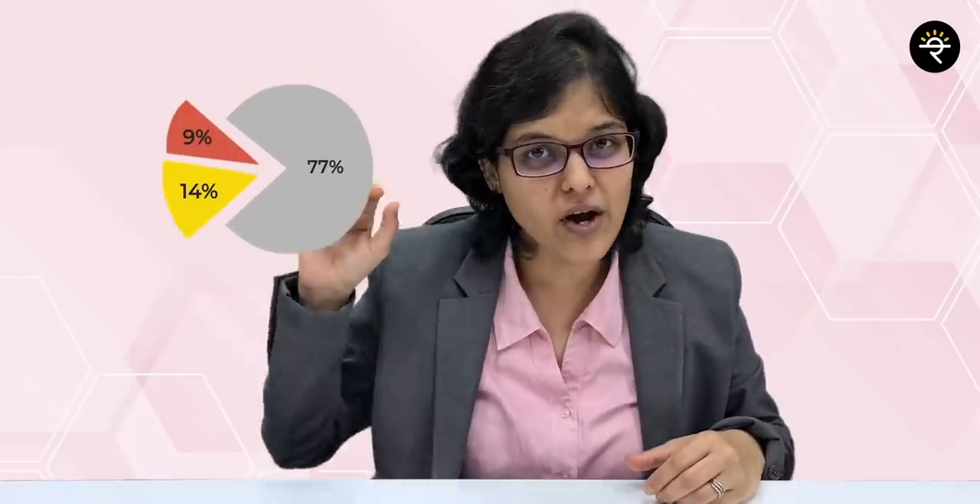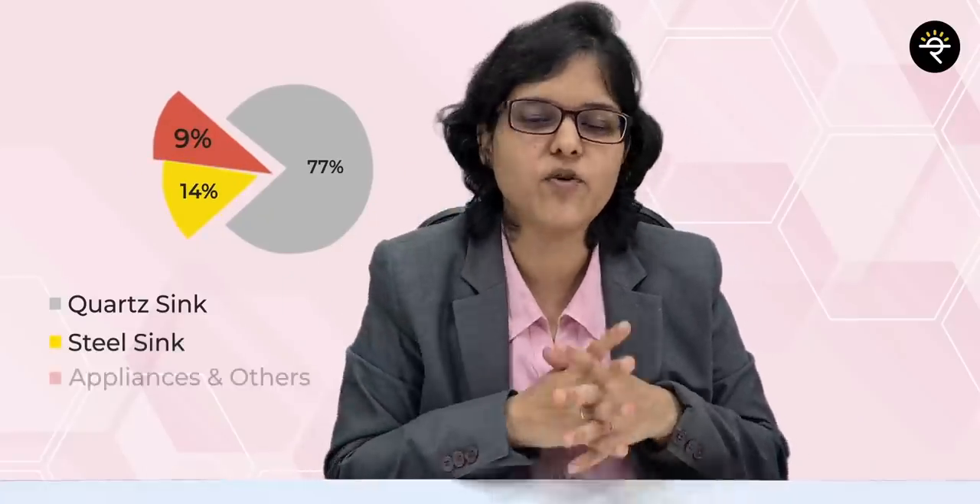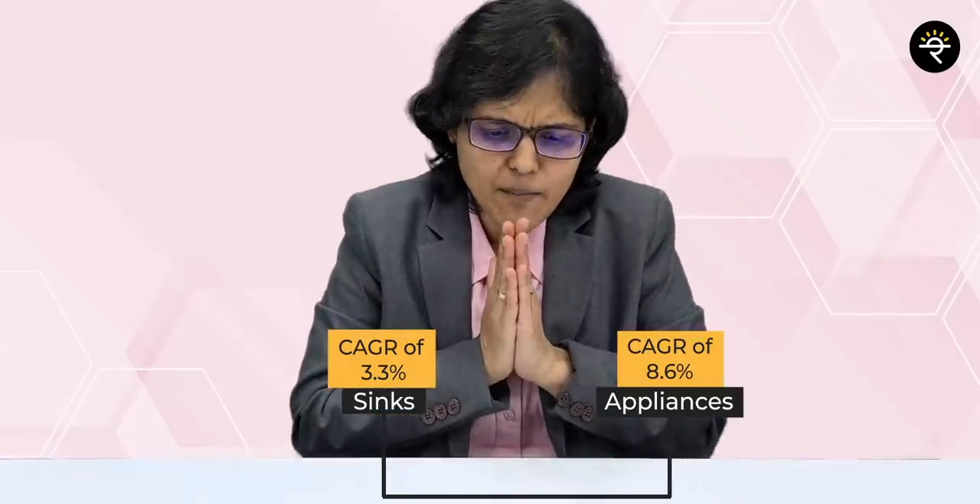Looking at revenue distribution: 77% of revenue comes from quartz sinks, 14% from stainless steel, and the balance 9% from appliances and others. Sinks contribute almost 91% to total revenue and appliances contribute the balance 9%. At industry level, the entire kitchen sinks industry is expected to grow at a CAGR of 3.3%, whereas the overall kitchen appliances sector is expected to grow at a CAGR of 8.6%. We also have to understand at what rate the company itself is growing.